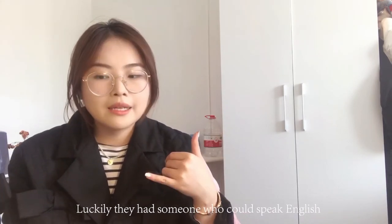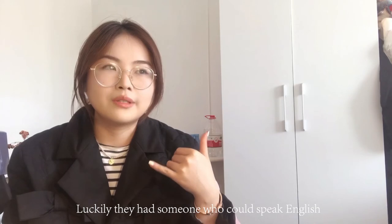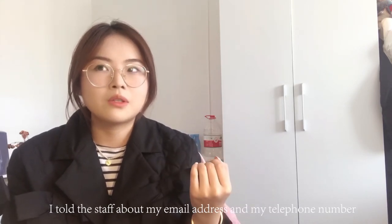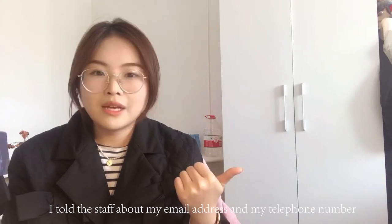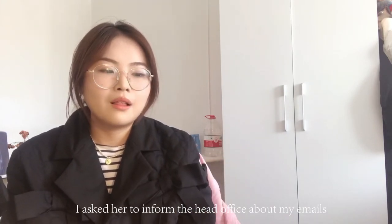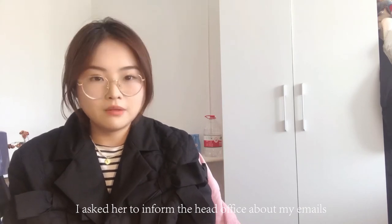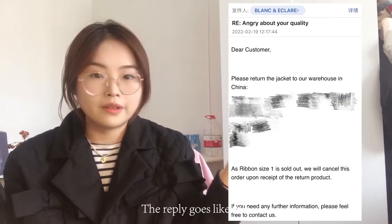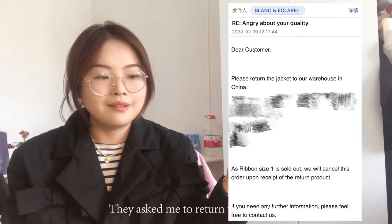So I called the B&E flagship store in Seoul. Luckily, someone there could speak English, so I gave her my email address and phone number and asked her to inform the head office about my emails. About half an hour to an hour later, I finally got replies.